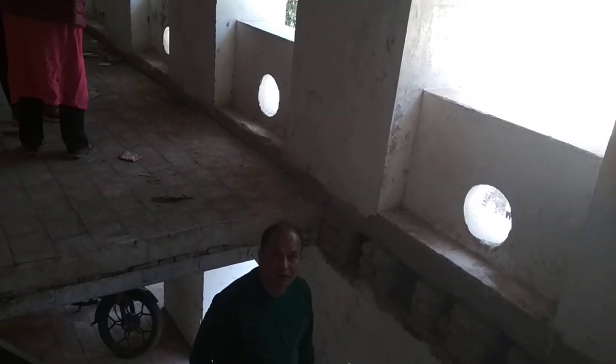Rani Mahal is in Palpa, on the Kali Gandaki River. Here we are in Dunga, Nepal.